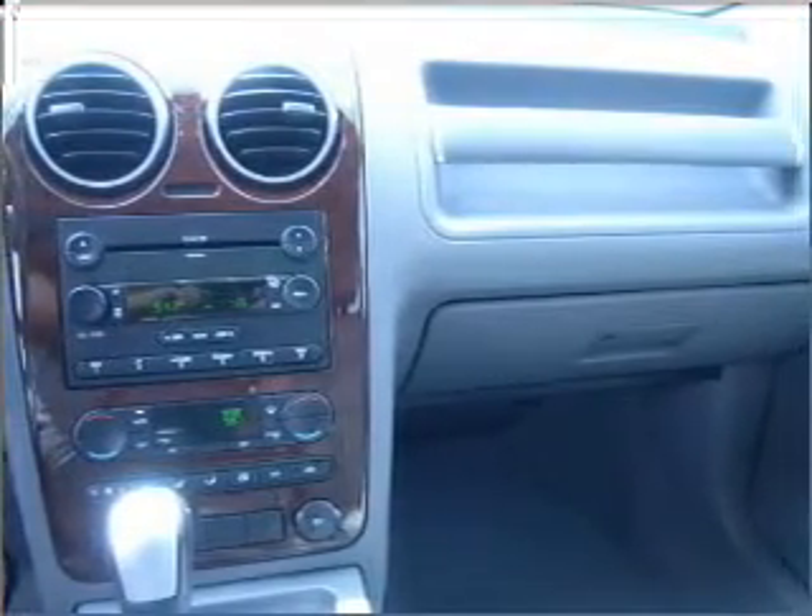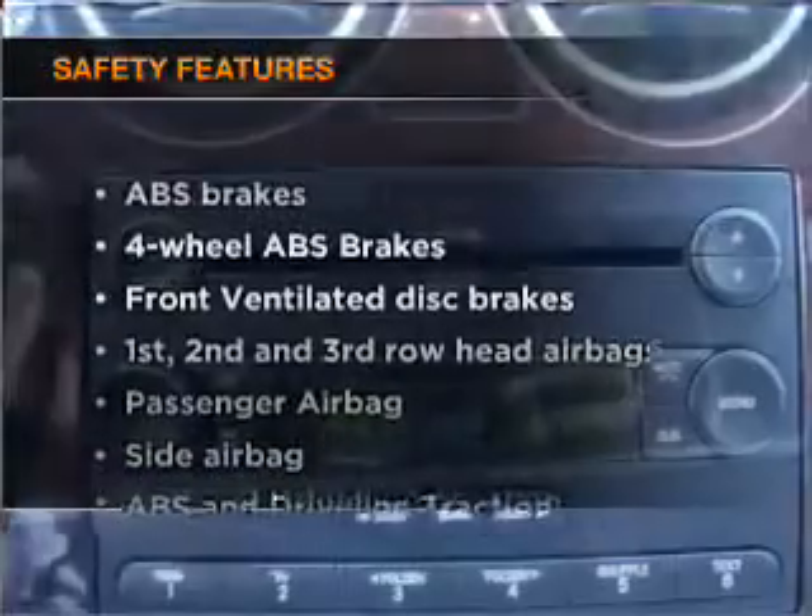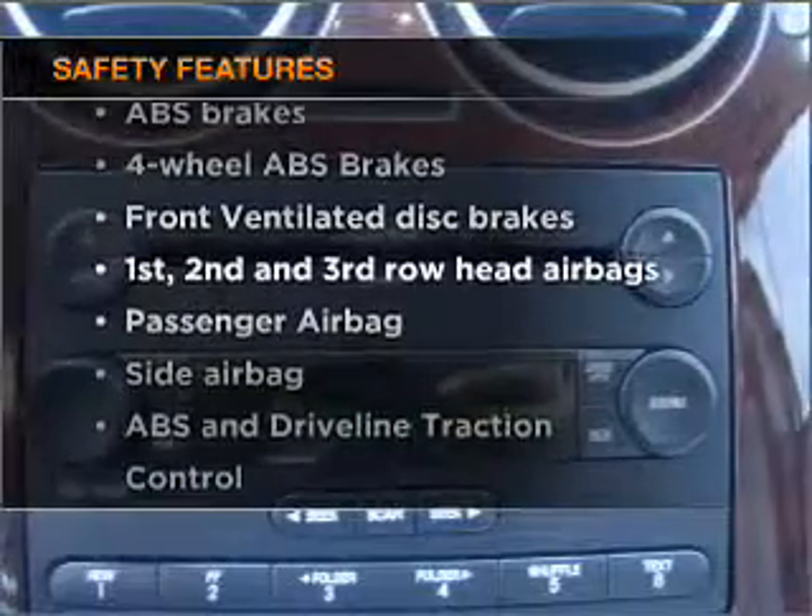Power mirrors, an alarm system, an AM FM stereo with a CD player, an adjustable tilt steering wheel. And for your peace of mind, the following safety equipment is included.